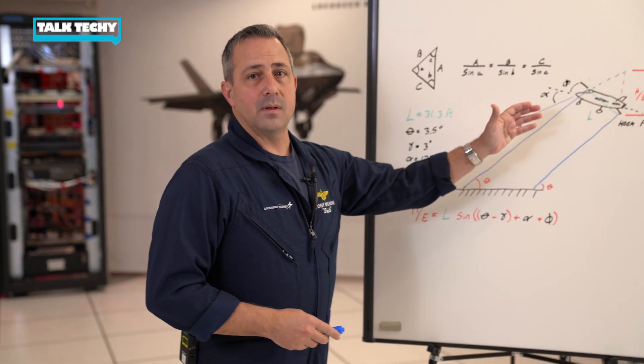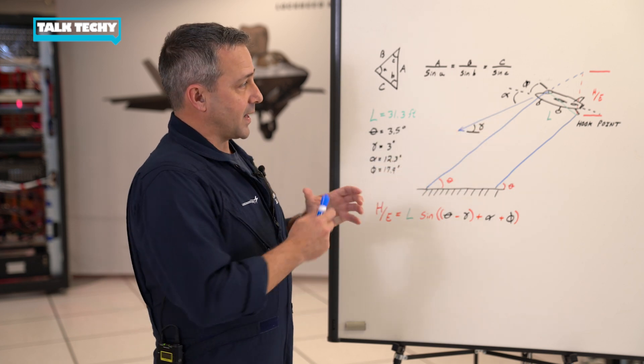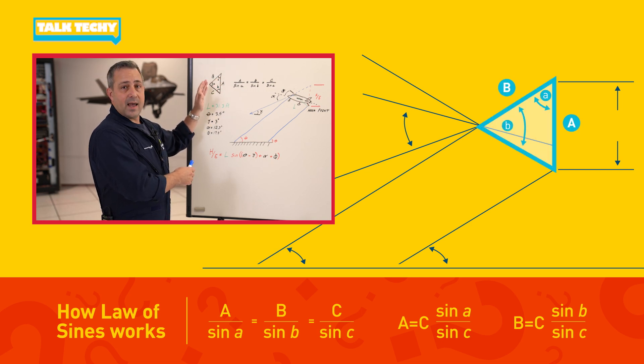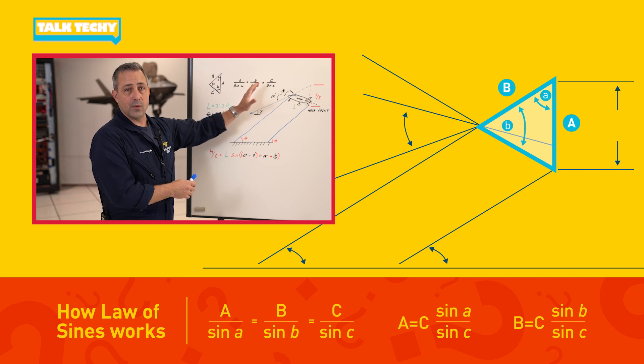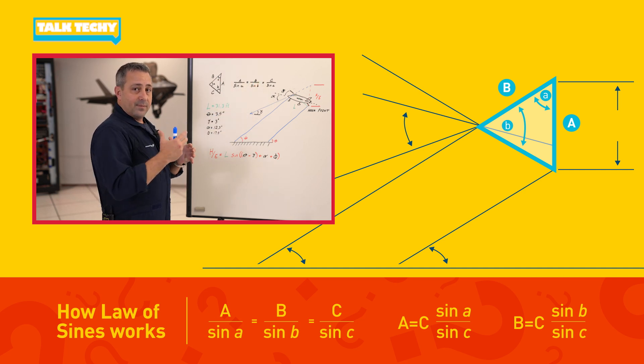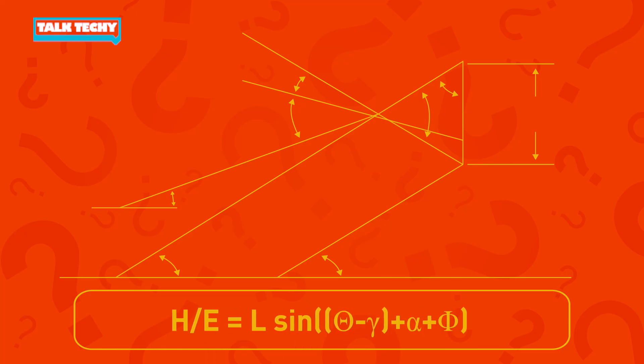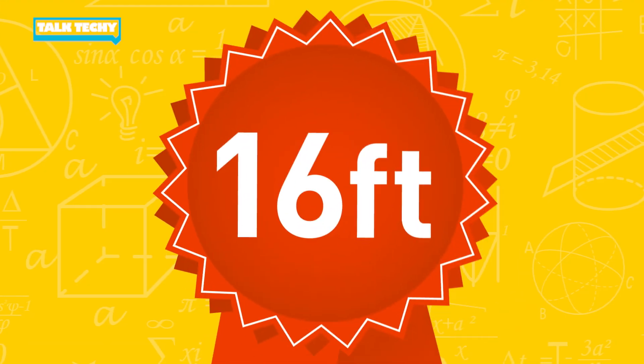We've talked about the glide slope triangle and glide slope trigonometry, but the concept I really want you to focus on is the law of sines, which states that the length of a side divided by the sine of the angle opposite is a constant ratio for all three angles. We use that concept to derive the hook to eye equation: hook to eye is equal to L times the sine of (theta minus gamma plus alpha plus phi). And if you did your math right, you should have come up with about 16 feet.